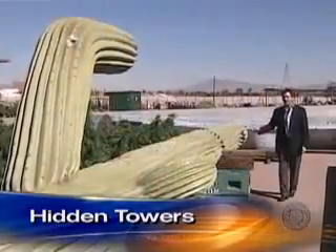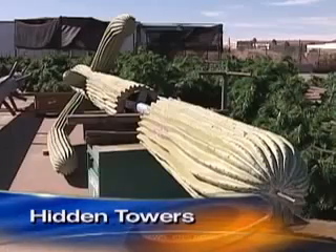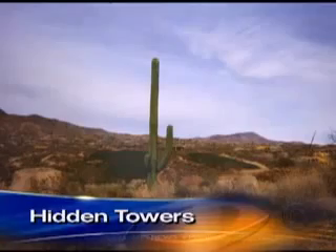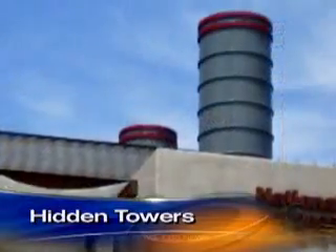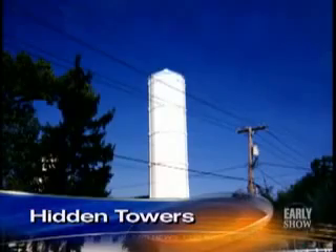This is one of our saguaro cacti going up to the Phoenix area, and the antennas are concealed inside. They're extremely realistic — people drive by them all the time and think they're real cacti. Cell antennas are also being hidden inside all kinds of architecture, like clock towers and fake chimneys. The site very much dictates how the tower will be disguised. We've done some grain silos in the Midwest, because it would look funny to have a 150-foot-tall pine tree.